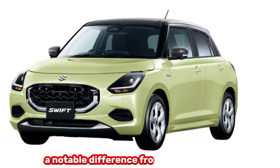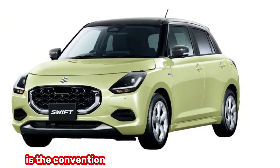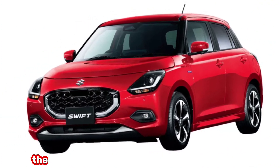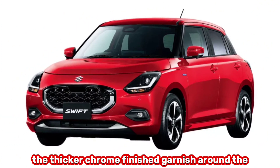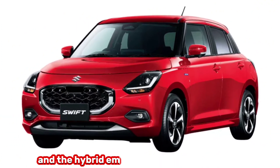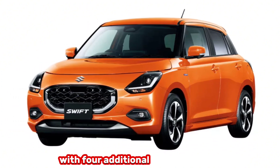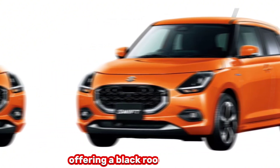A notable difference from its predecessor is the conventional door handles on the rear doors. The electrified versions can be identified by the thicker chrome-finished garnish around the honeycomb grille and the hybrid emblems on the front fenders. The color palette includes nine color options, with four additional bi-tone options offering a black roof and pillars.